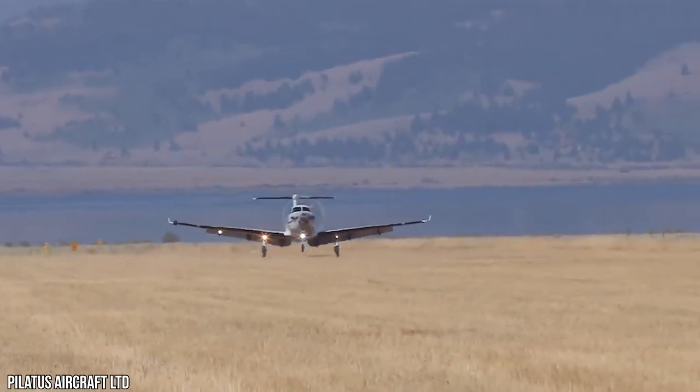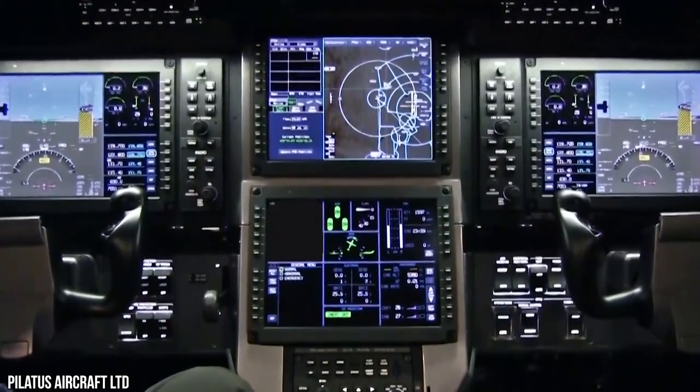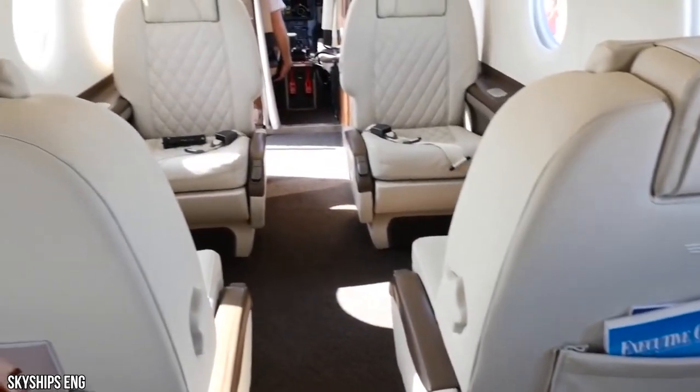The PC-12 NGX boasts updated Honeywell avionics with an auto-throttle feature, both cursor control device and touch screen. Taken from the PC-24, the cabin windows are 10% larger, and the redesigned cabin includes new seats.